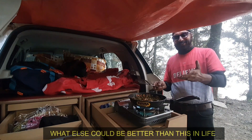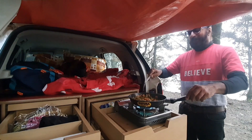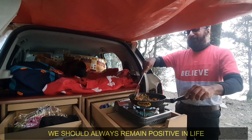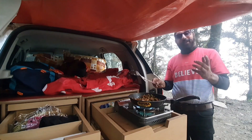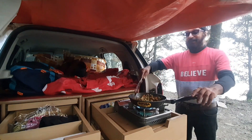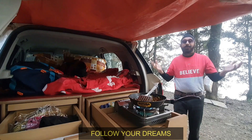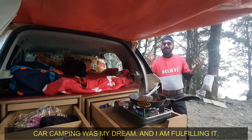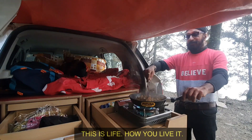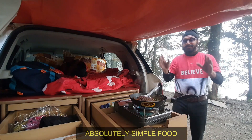What can we do in life? We should always be positive. Whatever the situation, we should always fight the circumstances and live in reality. Whatever dreams we have, we will complete them. I had a dream of camping in a car — I have completed it. This is life. How do you live it? Plain vegetable, simple food.